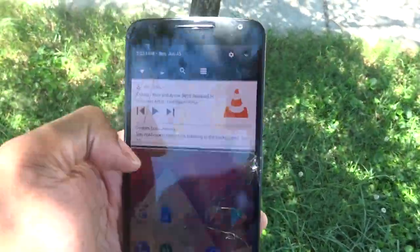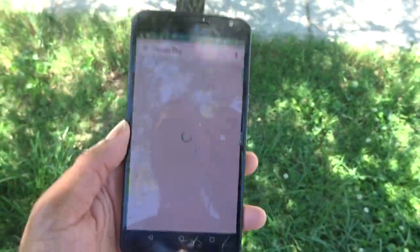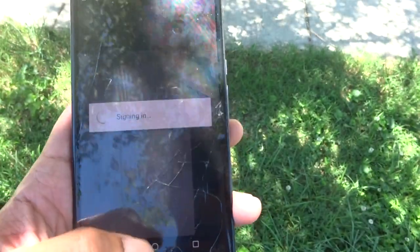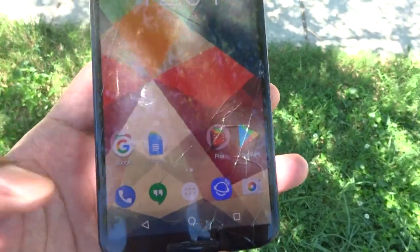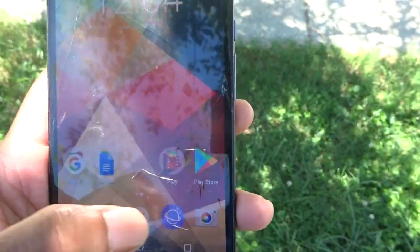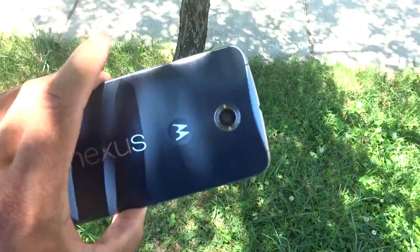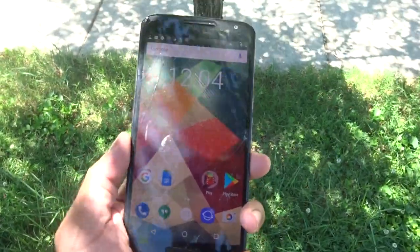This phone is still an absolute beast, I kid you not. Apps still open decently — we're talking about a Snapdragon 805 here. A lot of people might complain and say it's slow, but the apps still open decently. You can bash the Android Nexus 6 all you want, but it's a device from 2014 and we're still talking about it in 2017 — think about how far this phone has come.